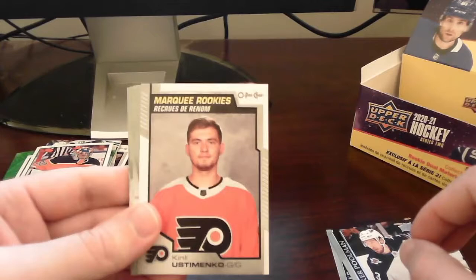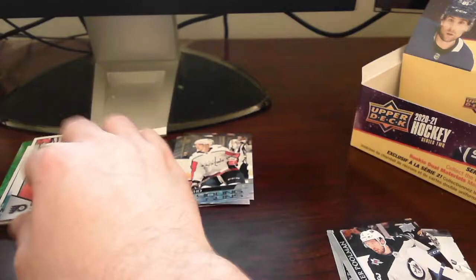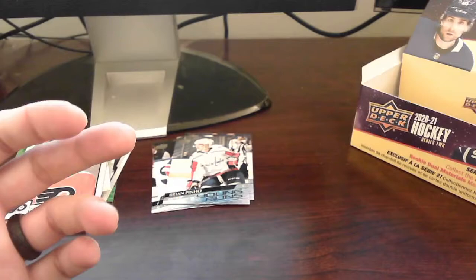Marquee Rookies OPC peachy standard card here of Kirill Ostomenko — it's a Kirill card but it's not Kirill Kaprizov. Peachy card as well. Put that with the rest of our inserts. Rest is base — next pack up.